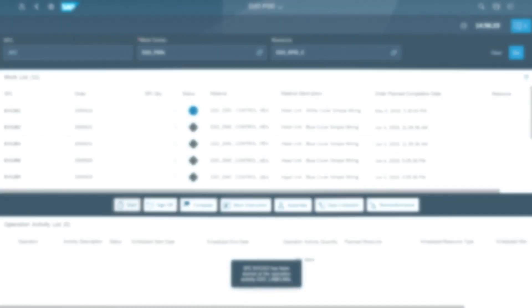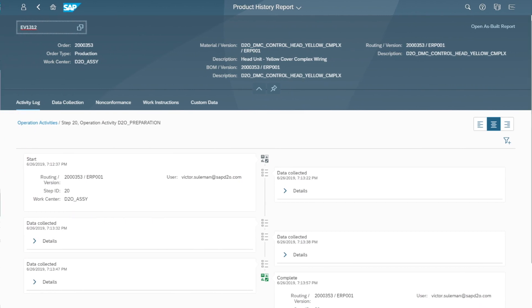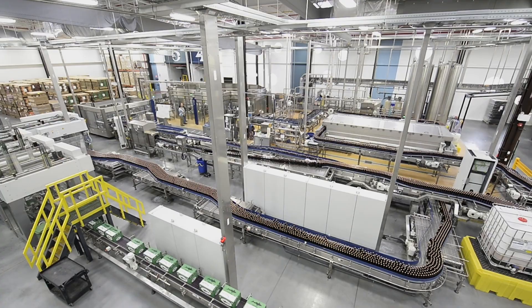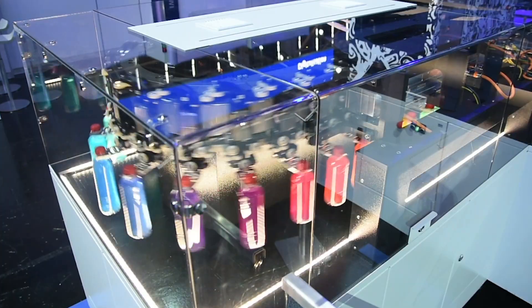More importantly, managers have the predictive and prescriptive insights they need to meet mass and individualized product manufacturing requirements with flexibility, adaptability, and visibility.